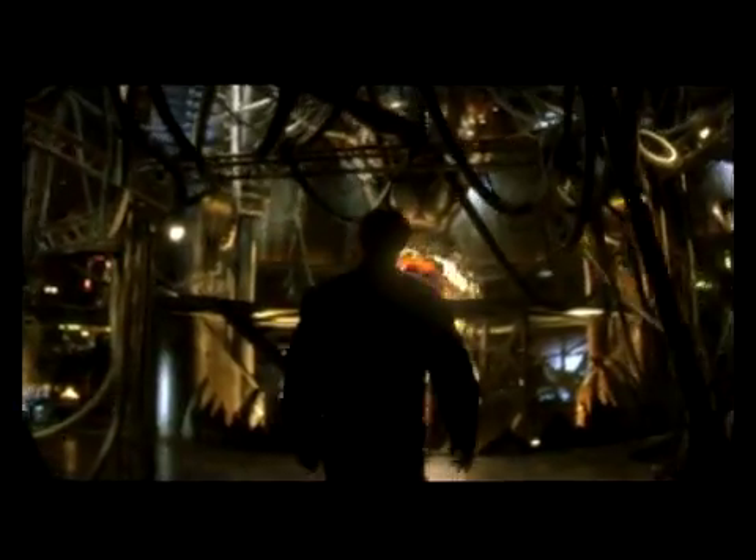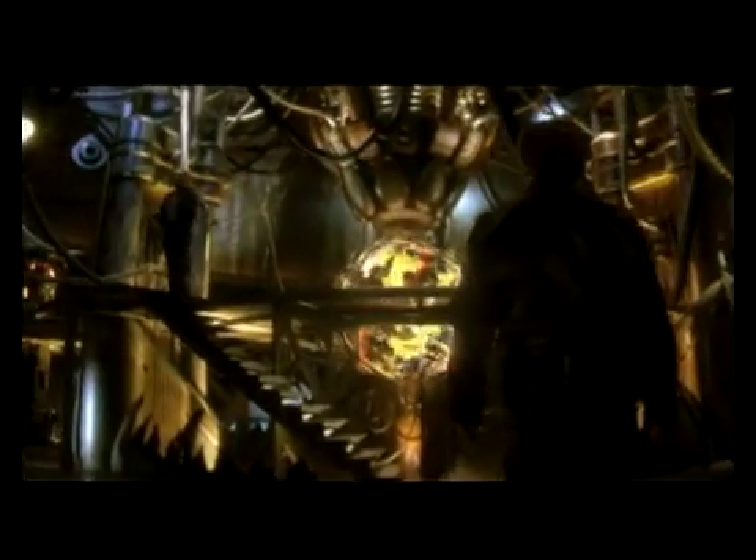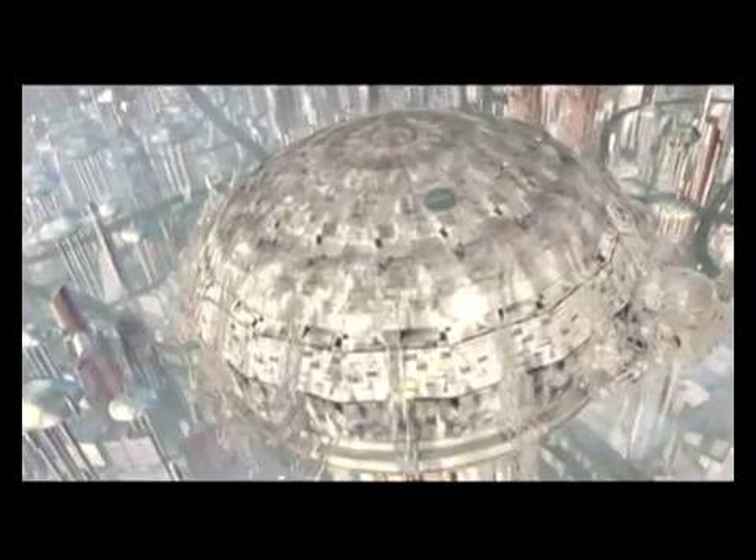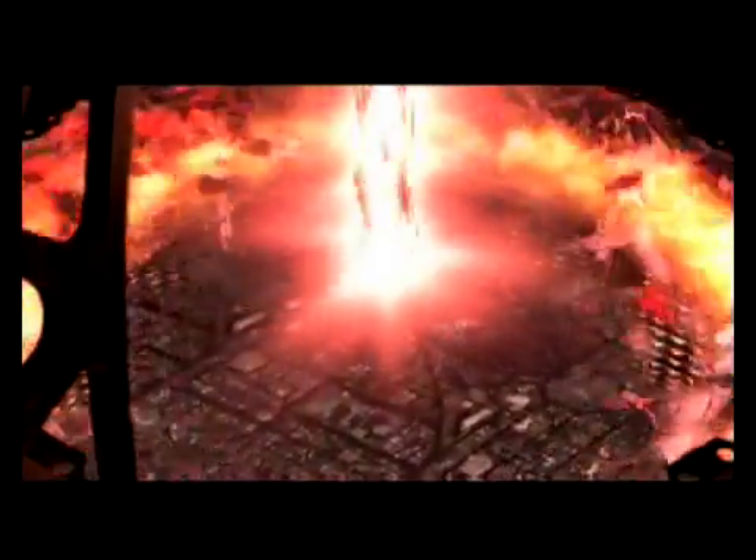Number crunching couldn't be avoided for sequences involving time portals, and here Cinesite developed a system of swirling fragments contained within a force field. But modelling any kind of particle system needs an artistic touch, as does the effort taken to combine a handful of elements together, often supplied by different effects teams.